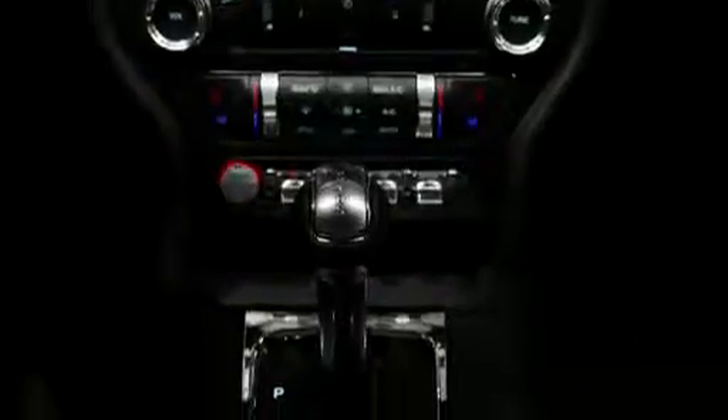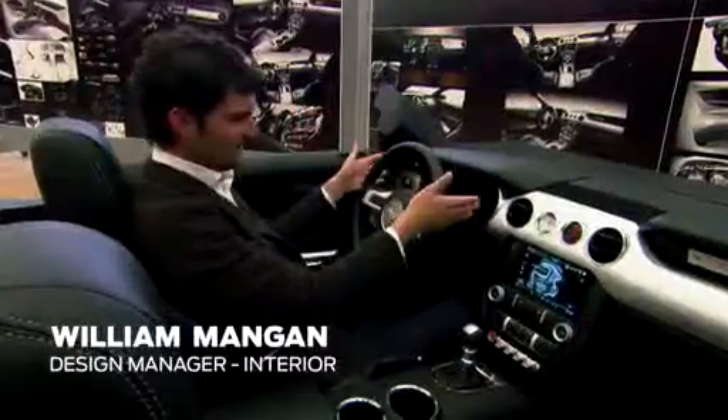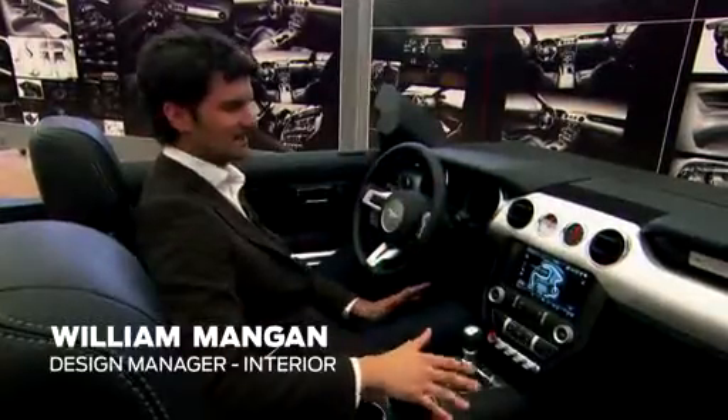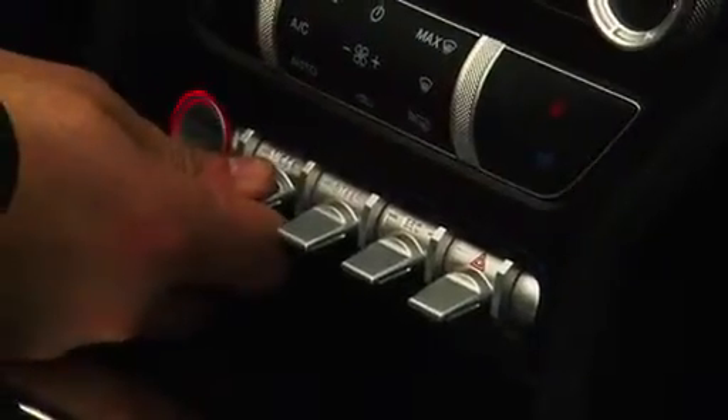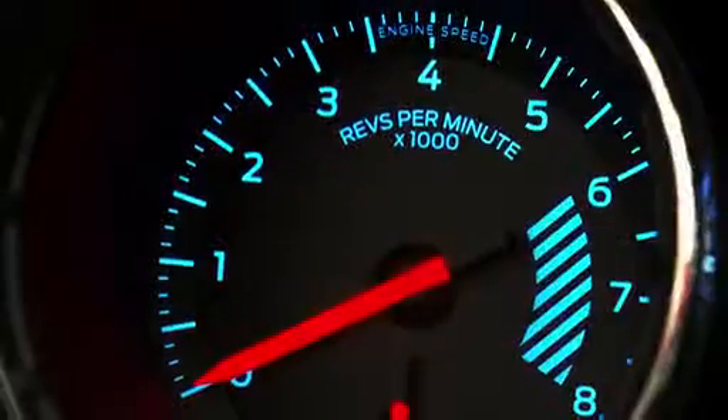The interior was extremely important as far as proportion is concerned. Symmetry, the two large gauges — that's Mustang. You see here the toggle switches; this row we really wanted to have in there. The shifter, the ball shifter — that's Mustang all the way.